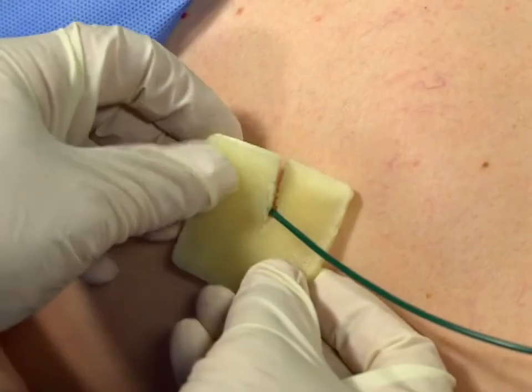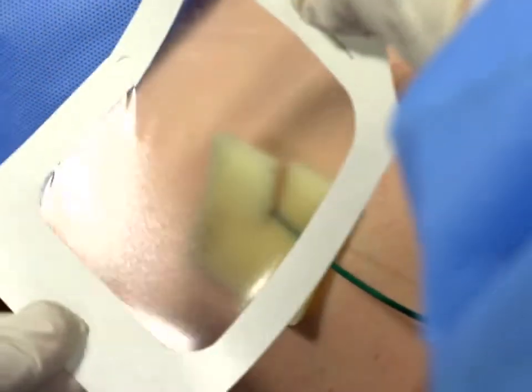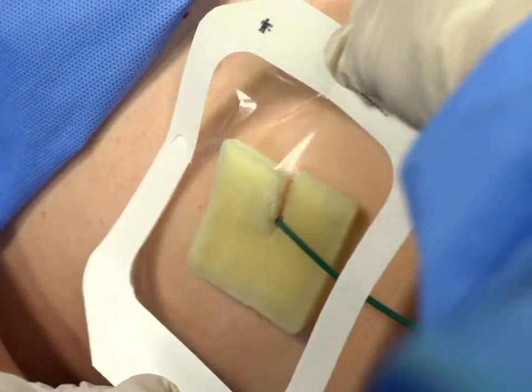For catheters that ooze, the Clojure Plus Pad's hemostatic property stops the ooze, and its antimicrobial barrier protects against infection.